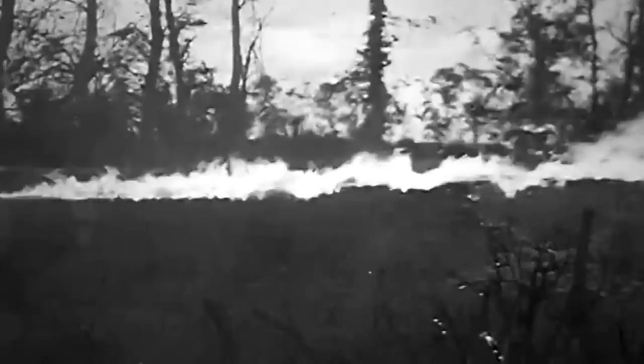Simply dubbed the Churchill Crocodile, this tank replaced the original machine gun with a devastating device that had a range of about 110 meters. Powered by a heavily armored trailer that housed the fuel and gas, the flame projector quickly became the worst fear of any entrenched German garrison on the Western Front.